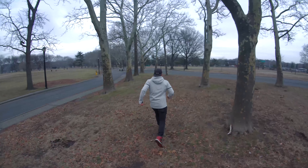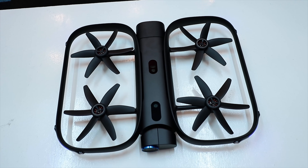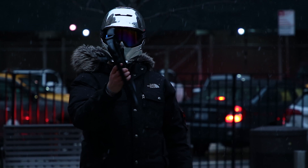The R1 is Skydio's first product, but you probably haven't heard of Skydio because the company has been operating in stealth for its entire existence. I had the chance to sit down with Adam Bree, the company's CEO, and he told me how this thing came to be and how it all works.